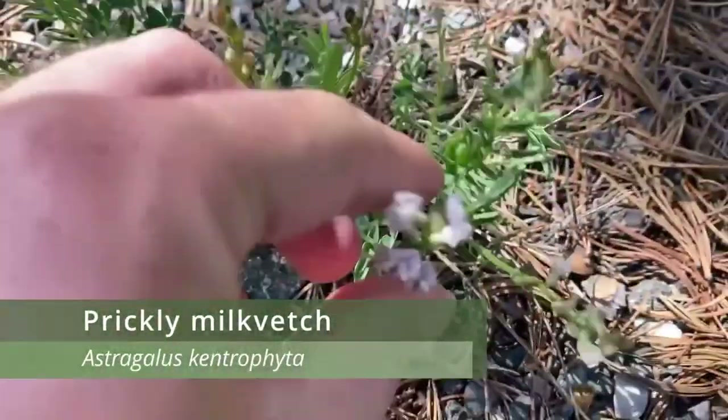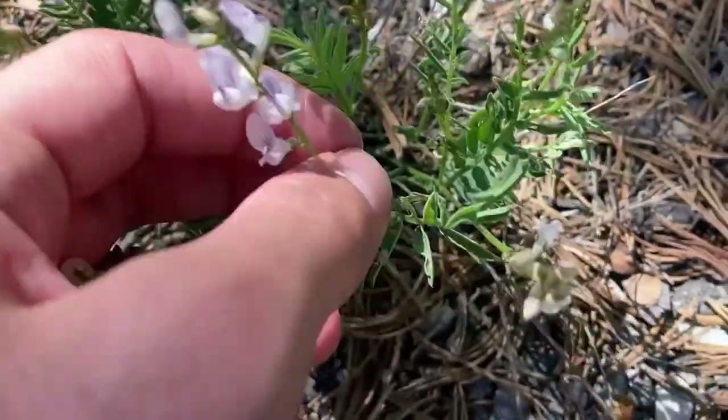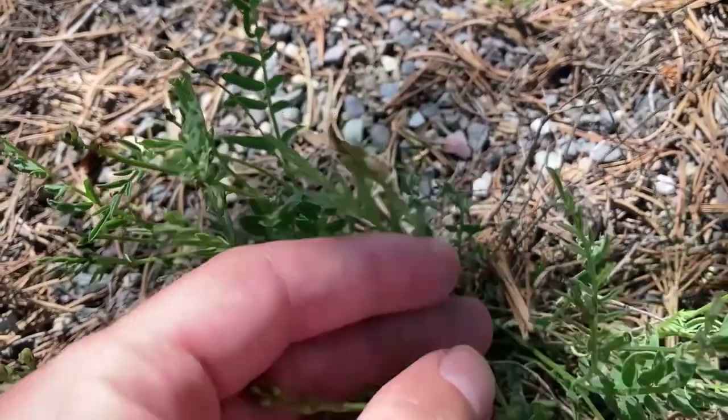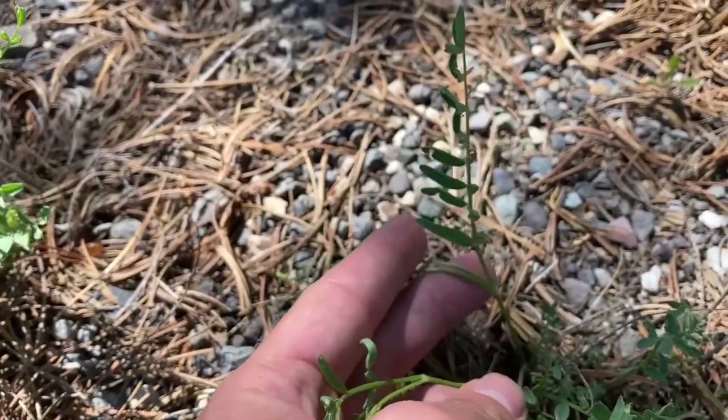First we have prickly milk vetch, which is a herbaceous mat-forming perennial plant with white to purple flowers. This species can be found on rocky slopes or in sandy areas. I found this prickly milk vetch while hiking up a trail near a waterfall and catching my breath.